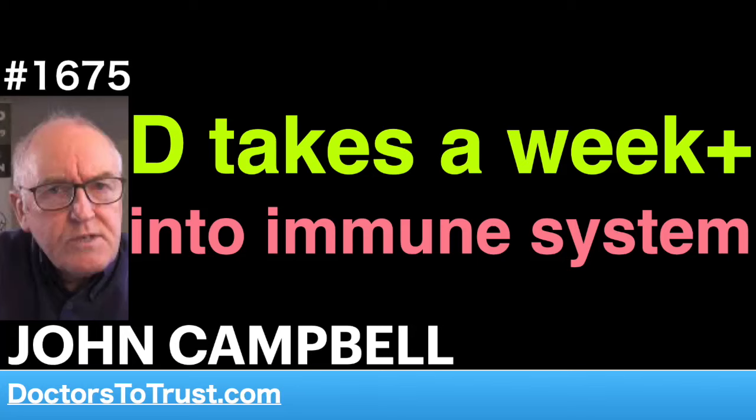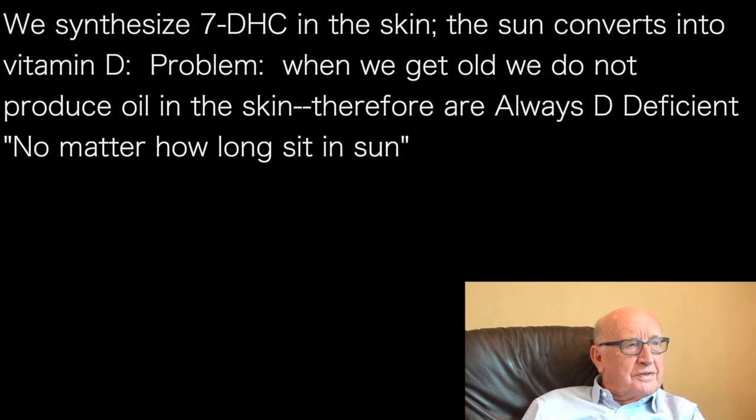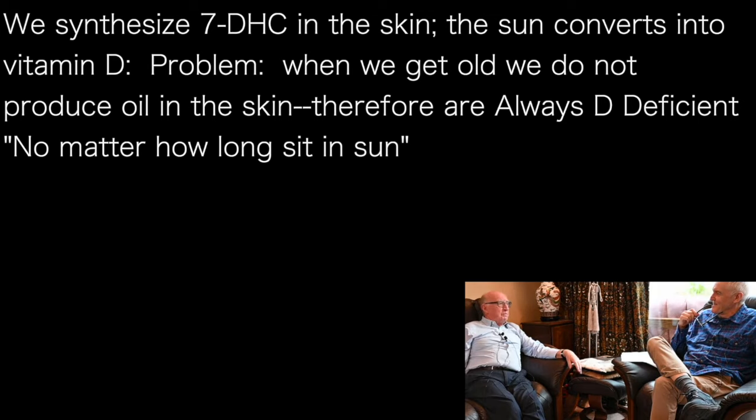We synthesise 7-dehydrocholesterol — 7-DHC — in the skin, and the sun converts it into vitamin D. But the problem is when we get old, we don't produce the oil in the skin. Very old people are always deficient in vitamin D; it's inevitable because they've got dry skin. The skin is not producing adequate amounts of 7-DHC, and therefore it doesn't matter how long they sit in the sun — they're not going to have adequate amounts of vitamin D.